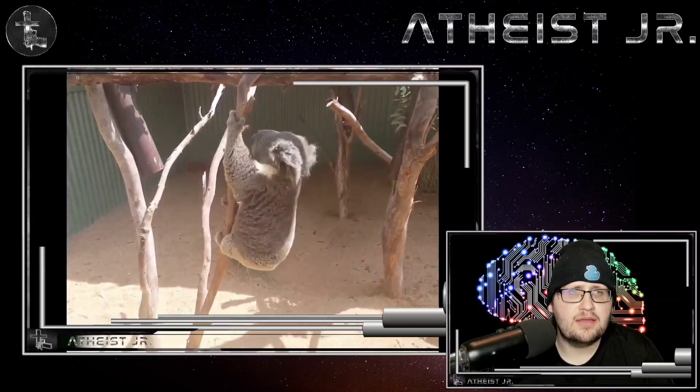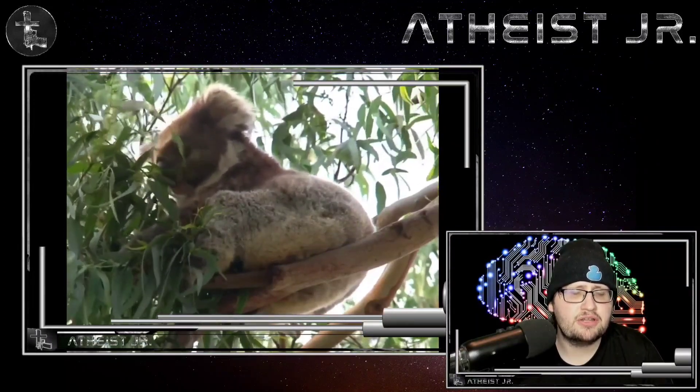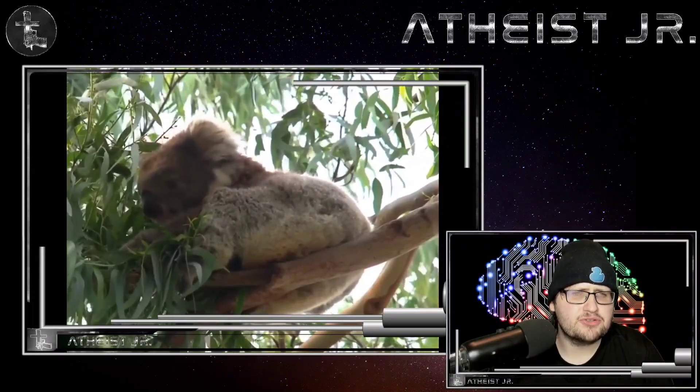Like the sloth, the koala has to sleep most of the day since it gets such a small amount of nutrition from its diet. And it needs special gut bacteria to digest these leaves.